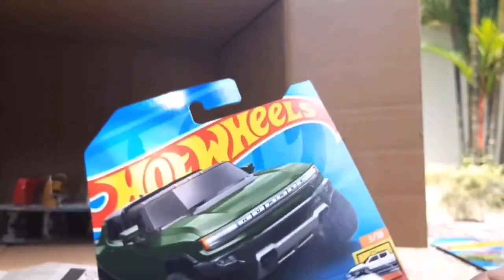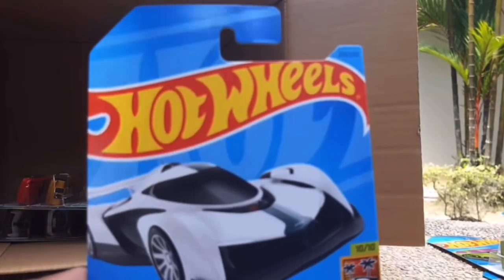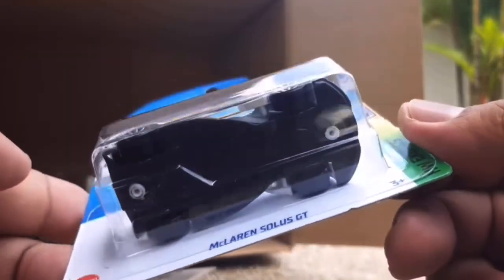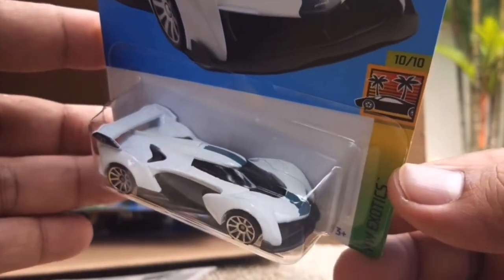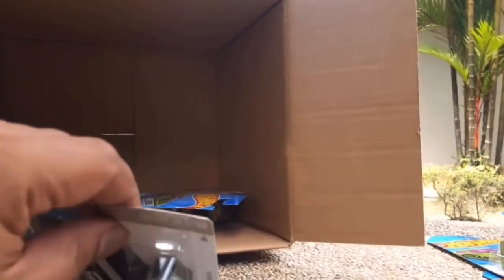This is a nice one too - the GMC Hummer EV. I was just talking about this one because it's actually a different casting to the Barbie Hummer, so there are differences. Make sure you grab both if you're looking for two different castings. This is an interesting one as well - the McLaren Solus GT. I have no clue about this car in real life but it looks really interesting - I never knew it even existed. I definitely don't have this casting and I'm really excited to get this one.